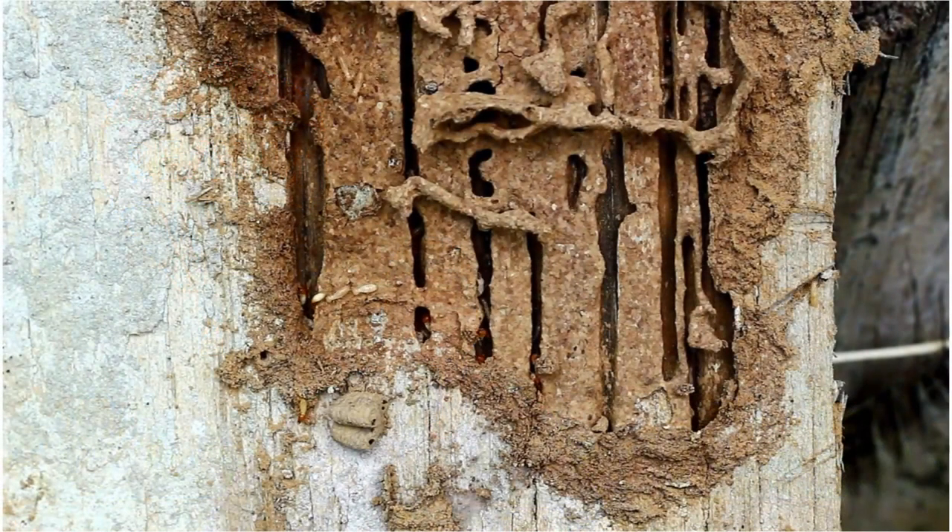Hi, I'm Wayne Zuhl, Broker Associate at RE/MAX First Realty. This week, we're going to take a look at termite reports. Termites are small, pale insects that feed on wood and can cause significant damage.